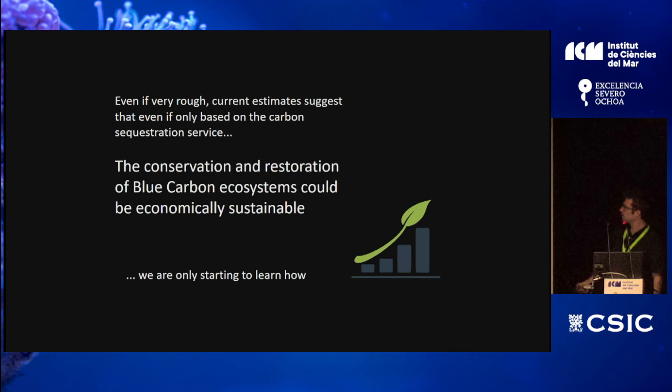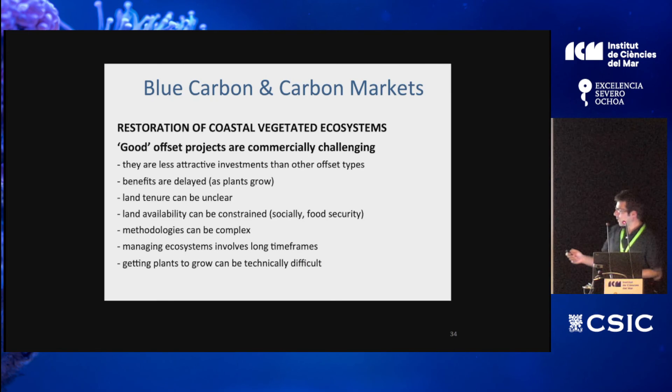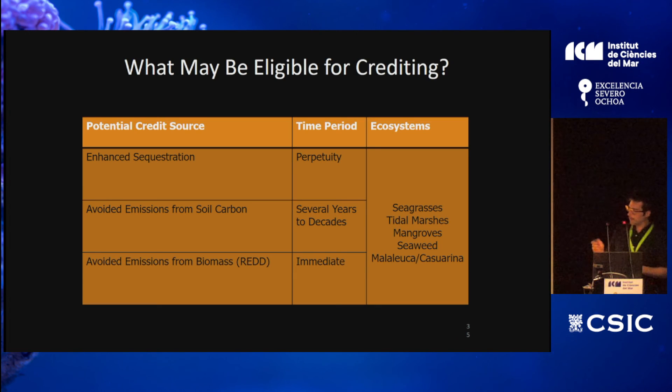The other issue is whether restoration of these ecosystems is economically sustainable. When you go to an investor or a company with a blue carbon project, it can be less attractive because it is more complex, the benefits take a long time to obtain — up to 30 years — and there are political issues around land and sea ownership. The restoration techniques are also complex — it's more difficult to grow seagrass than a crop. Carbon credits can be claimed for enhanced sequestration and for avoided emissions, such as restricting microbial attack and reducing CO2 and other greenhouse gas emissions.